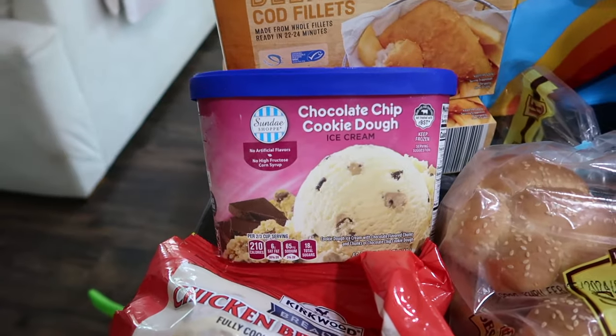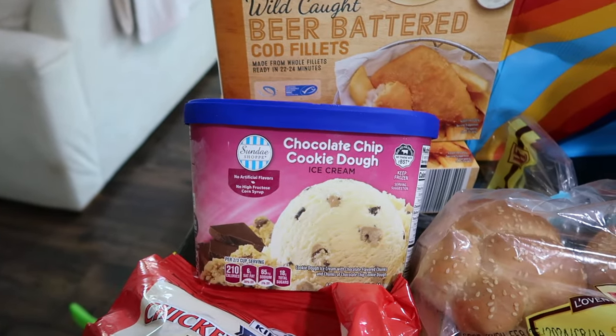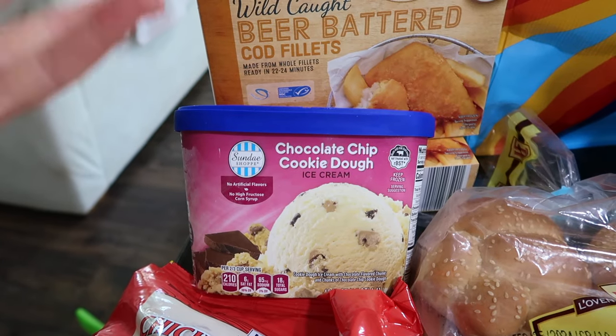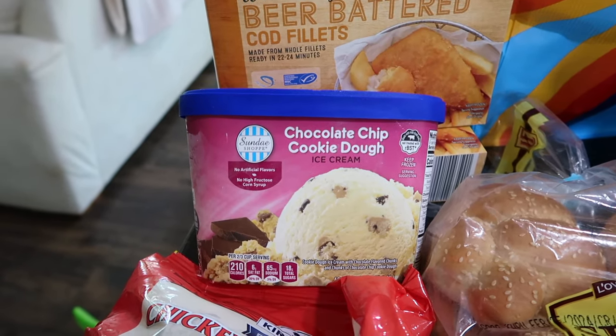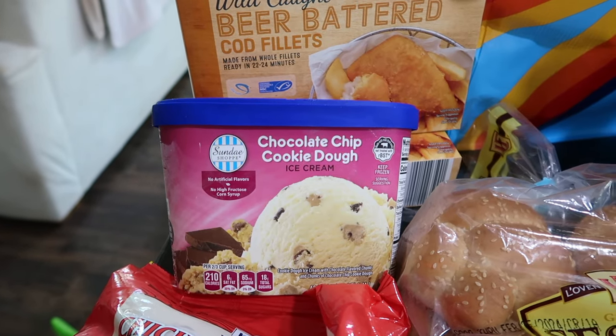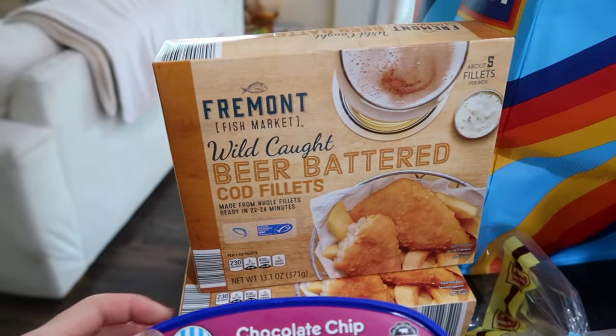I decided to pick this up. Somebody had mentioned a different type of ice cream — it was like a gelato or something, it looked super decadent. Oh, it was a dulce de leche ice cream — it was not there, maybe next time. I think my husband would absolutely love that.